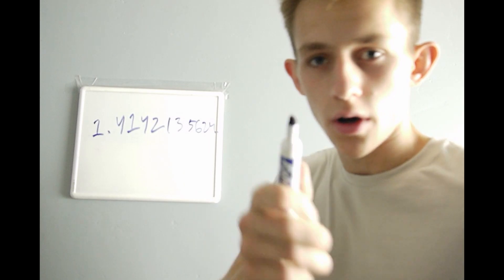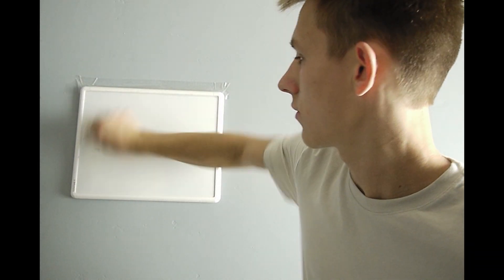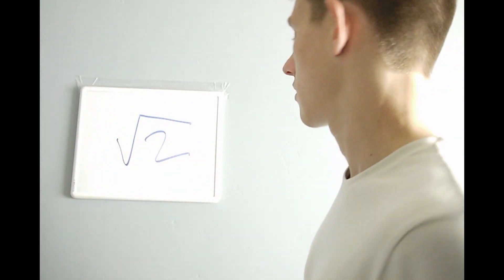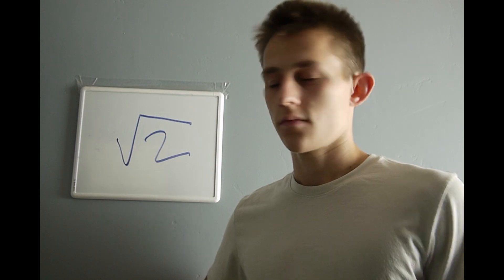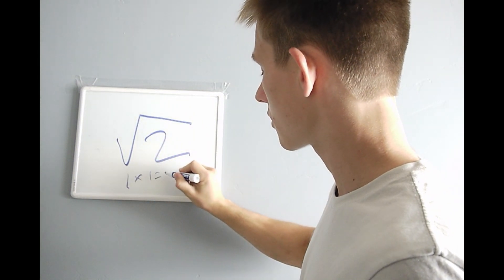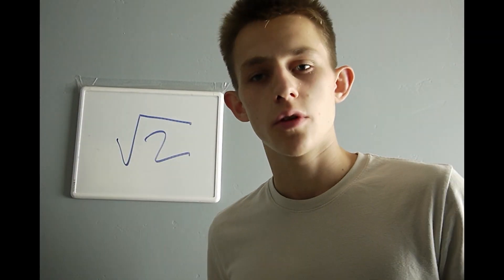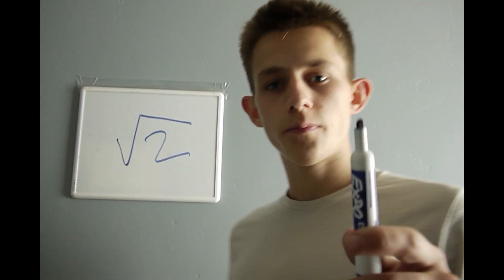Big whoop, but no. If I gave you a piece of paper and told you to figure out the square root of two — what is it? How long would it take you to find it? You could try: one times one equals one, so that's not it. You wouldn't know where to get started and you wouldn't know what to do.